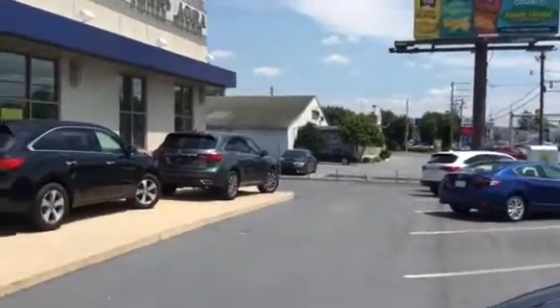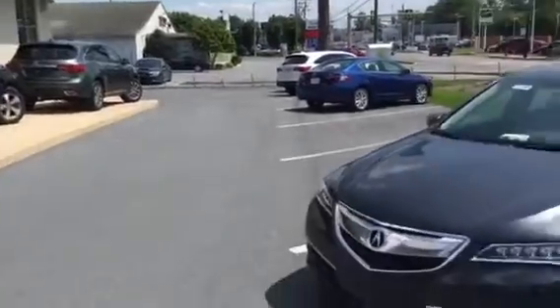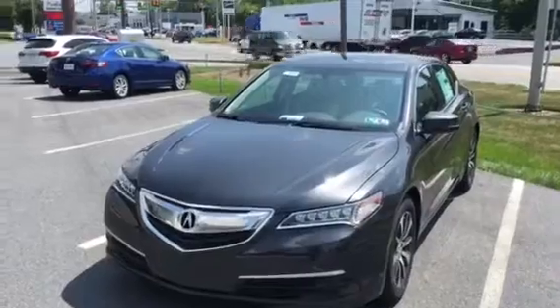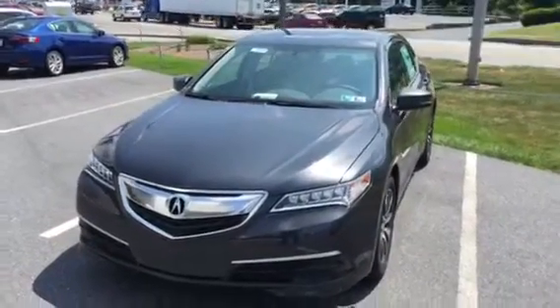Hello Rebecca, Jason S here at Jones Acura in Lancaster. I wanted to shoot you over a quick video here of the 2016 Acura TLX.